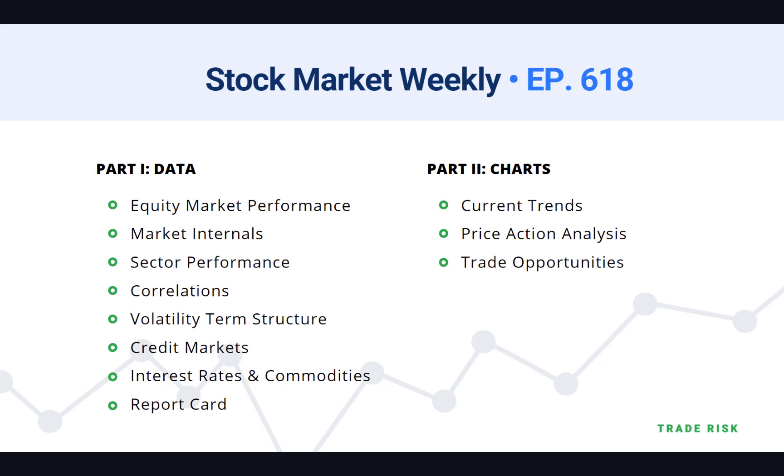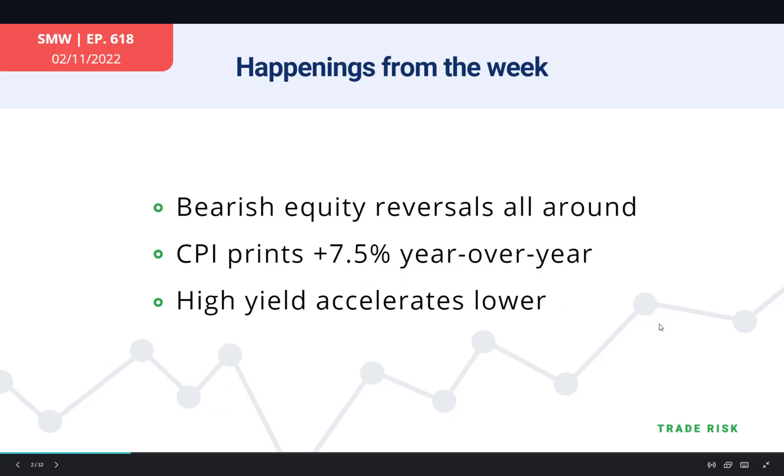Let's jump into some of the headlines from this very busy week. The main takeaway is that by the end of the week we saw pretty much bearish equity reversals all around. Pick your index, pick your stock, pick your sector — most of the action this week was an initial move to the upside followed by a reversal and a close near the lows of the week.